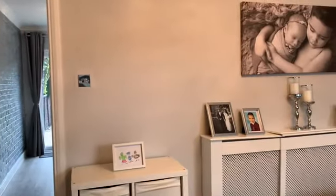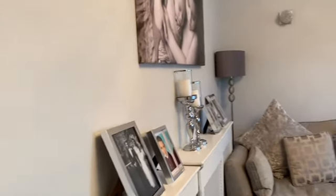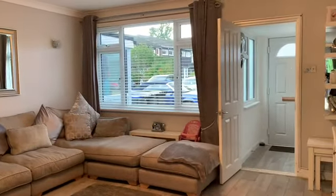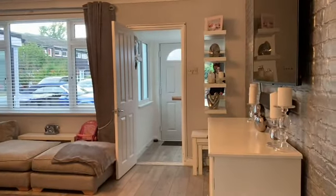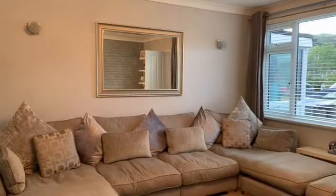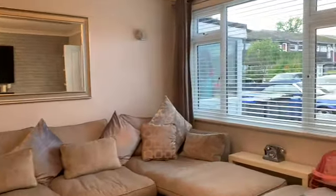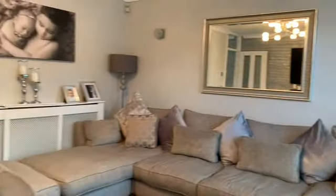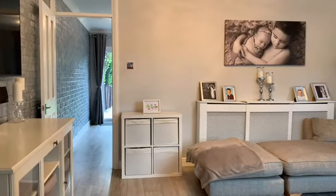Beautifully presented property this one. Nice quality laminate floor throughout all the ground floor. This room is a good sized living room — it's 14 foot 10 by 13 foot 7, so there's lots of space. You can see there's quite a big L-shaped sofa and still got a lot of space around. Nice big front aspect double glazed window and fairly neutrally decorated. So that's your living room.